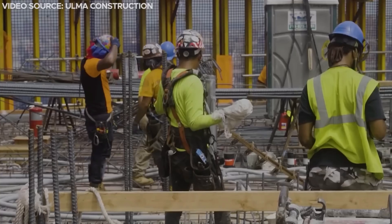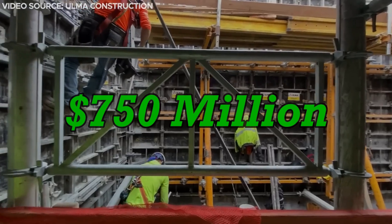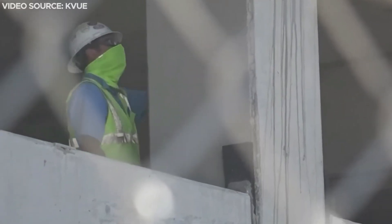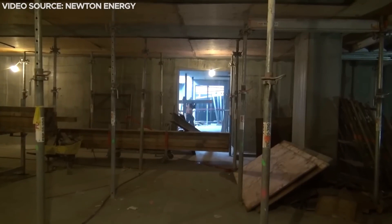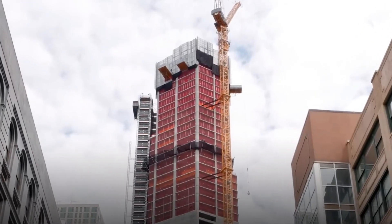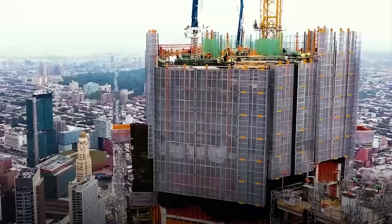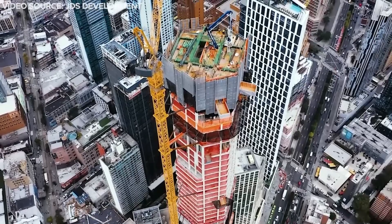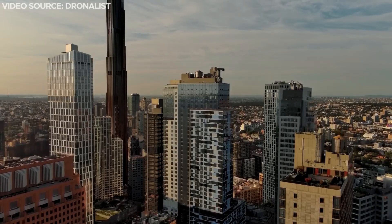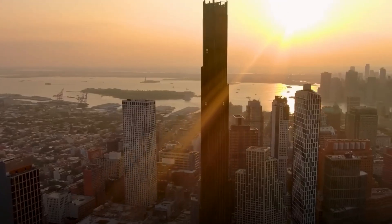Construction on the Brooklyn Tower started in 2018, and it was built by the JVS Development Group. It cost around $750 million to make, but because of the COVID-19 pandemic in New York City, the building took about four months longer to finish. By November 2020, the core was 28 stories high, and it reached its halfway point in April 2021. By July 2021, it was already over 721 feet tall, making it the tallest building in Brooklyn. In February 2022, they finished the exterior on the upper floors, and by February 2023, the very top of the skyscraper was done, reaching its full height in March 2023. The special black and bronze exterior was only recently finished.